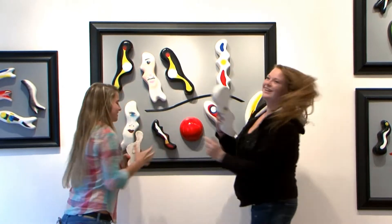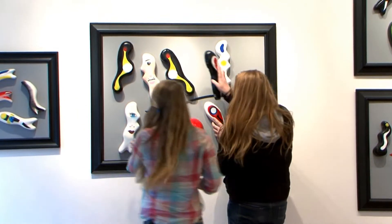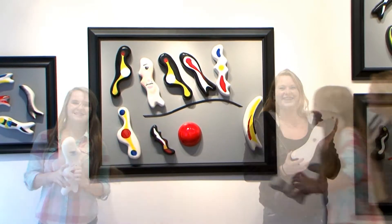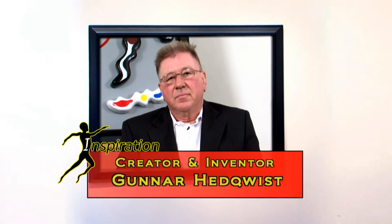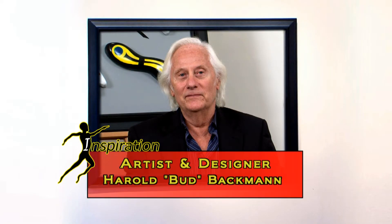Each inspiration frame becomes the creative playground for groups and individuals to express their inner artist. Inspiration was conceived by creator-inventor Gunnar Hedquist and the renowned abstract artist Harold Budd Bachmann.